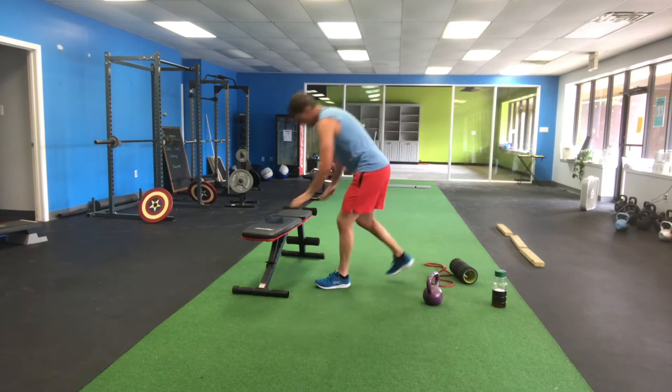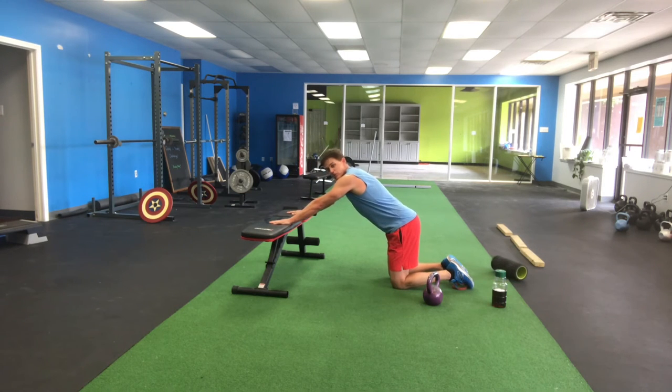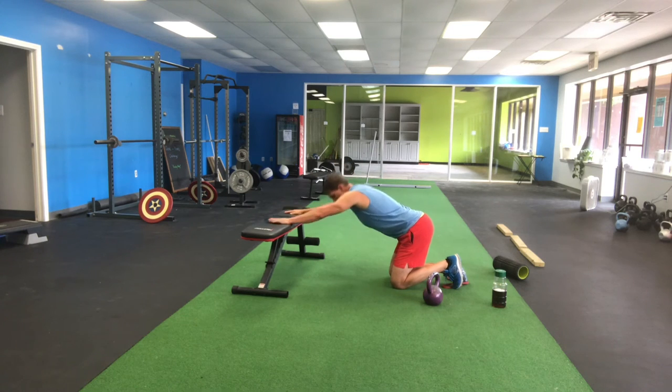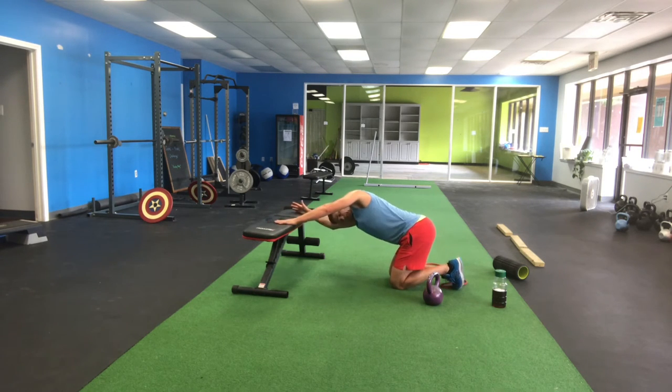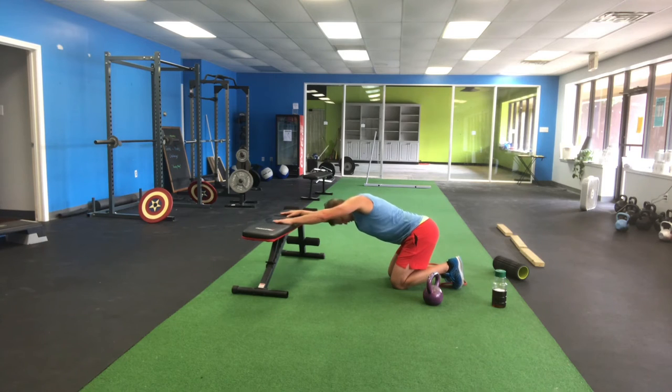Now I'm going to do the elevated prayer stretch. Come down right here, elevate your hands on a box, bench, sofa, or ottoman — elevate your head and drive through. I love this one especially when I'm doing overhead pressing work, because it lengthens out your traps and triceps. I have a tighter side, so I spend a little more time angling over there, working that out with some breath work. I've only got three rounds to go.